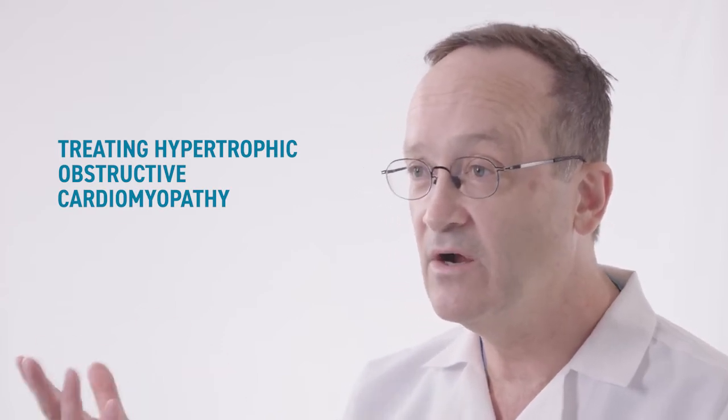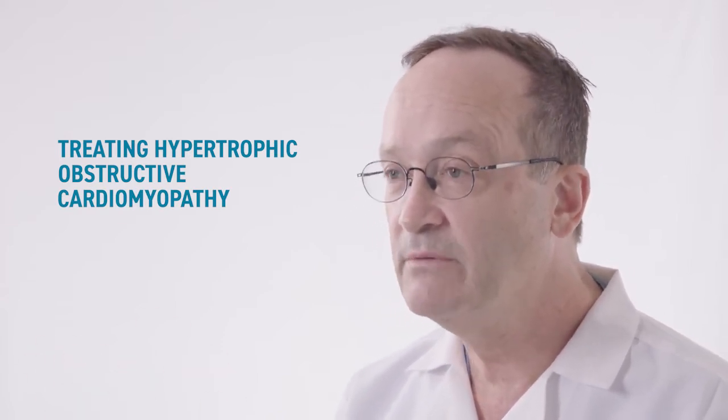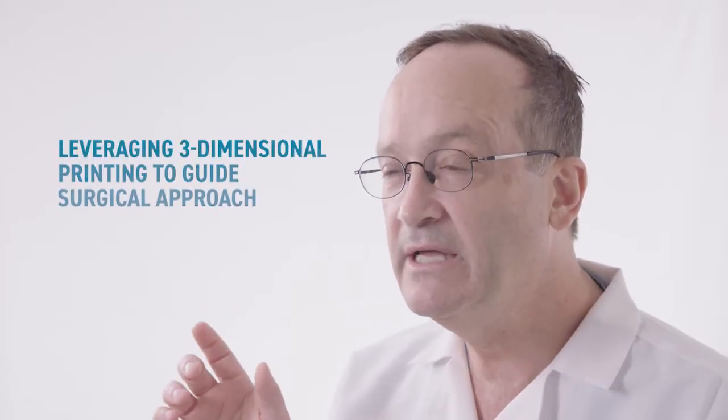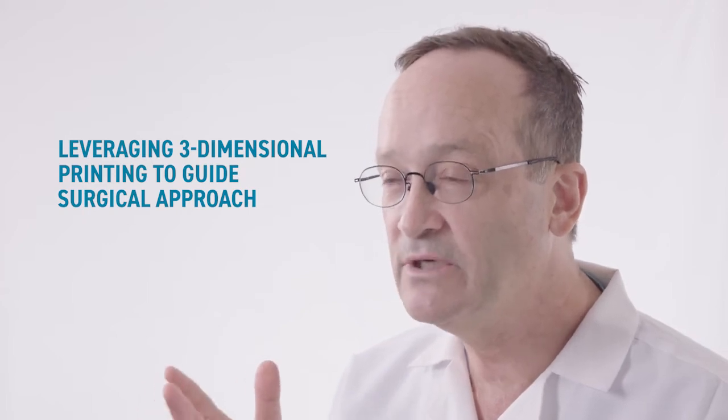Hi, I'm delighted to have some time to speak with you today about our approach to the treatment of hypertrophic obstructive cardiomyopathy, and particularly the way we've enlisted our colleagues in radiology around three-dimensional printing of the left ventricle to help guide our surgical approach. Sorting out which patients will be best served with a surgical myectomy, and how much to take out and where to focus, are all issues that can be addressed by leveraging the experience of our radiologists, particularly in three-dimensional printing.